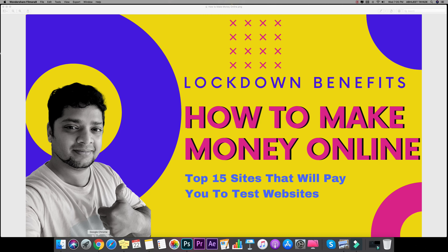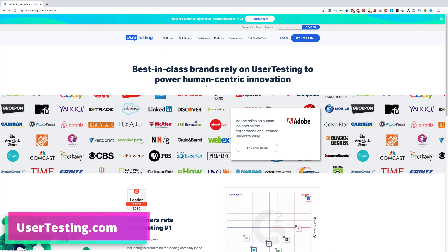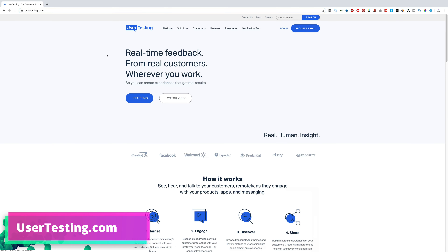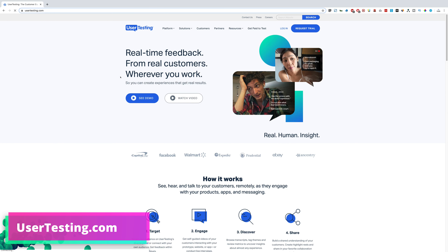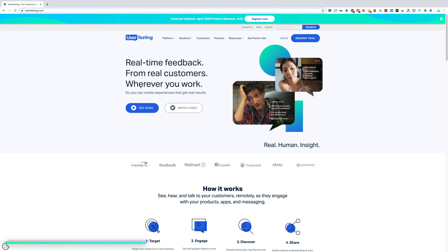The first website we are going to talk about in this series is called usertesting.com. All these websites I'm going to mention today are 100% real — they are not scam websites.